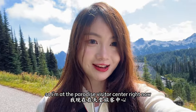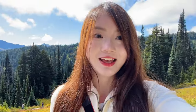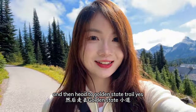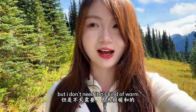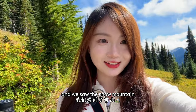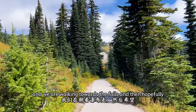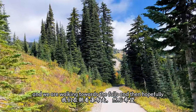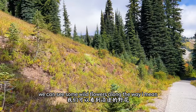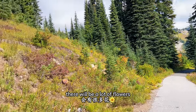Hey guys, I'm at the Paradise Visitor Center right now and I'm going to walk the trail to Myrtle Falls and then head to the Golden Gate Trail. So far so good — I brought a jacket but I don't need it, it's kind of warm and super sunny today. We saw the snow mountain which is great. We're walking towards the falls and hopefully we can see some wildflowers along the way. If you come here in August there will be a lot of flowers.